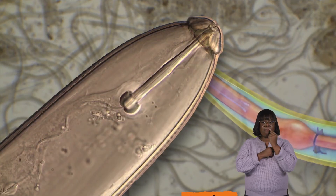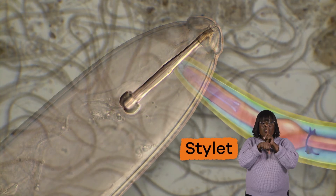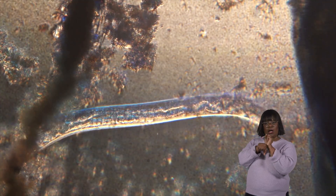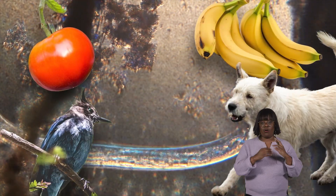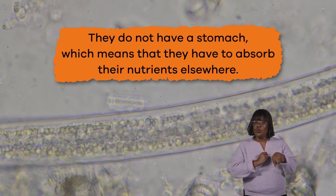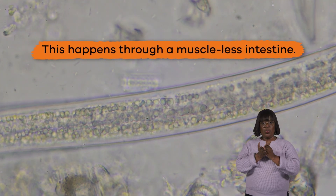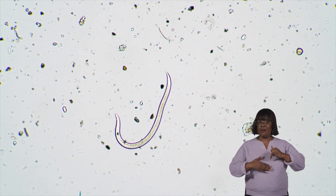Inside their mouths, nematodes have a sharp stylet, which is kind of like a tongue, that they either thrust into their prey and inject enzymes, or they use it to suck out liquids from plants or animals. Because nematodes have no organs, they do not have a stomach, which means that they have to absorb their nutrients elsewhere. This happens through a muscle-less intestine. Food moves through the digestive system because of the body movements of the worm.